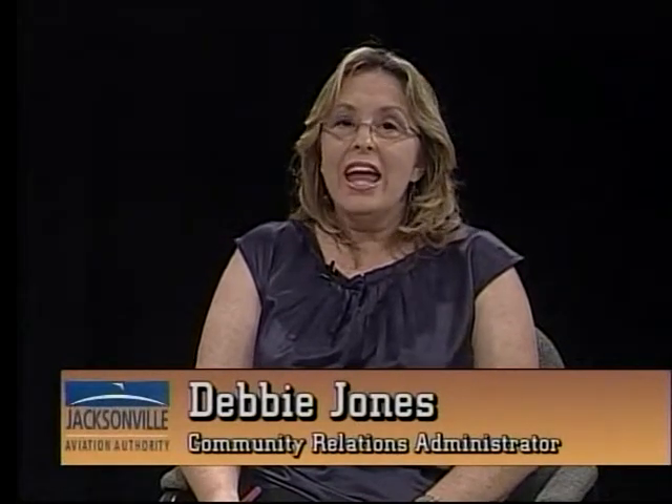This month marks the 10-year anniversary when Cecil Field became part of the Jacksonville Aviation Authority as one of the four airports in our airport system. This show is dedicated to Cecil Field. For my first guest, I want to introduce Mr. Rusty Chandler, who is the manager of Cecil Field out on the west side. Welcome, Rusty. Thanks, Debbie. It's good being here.